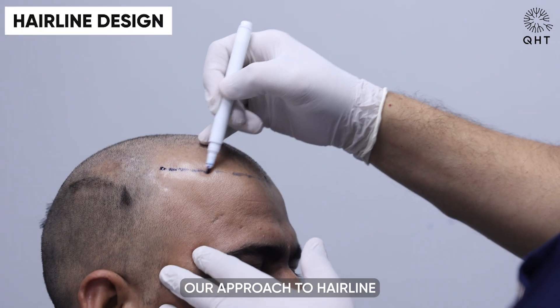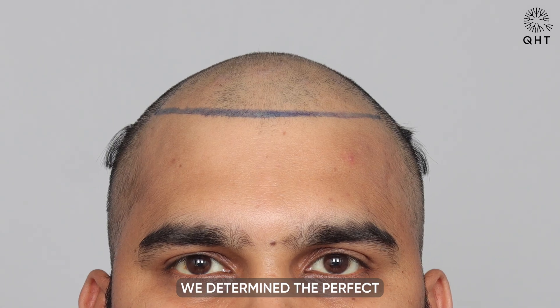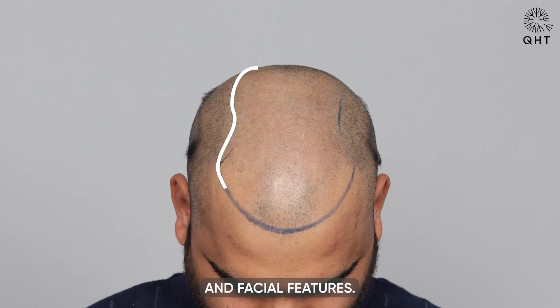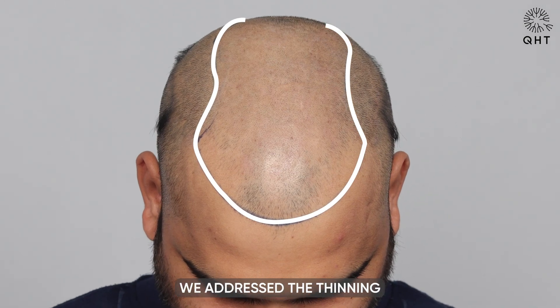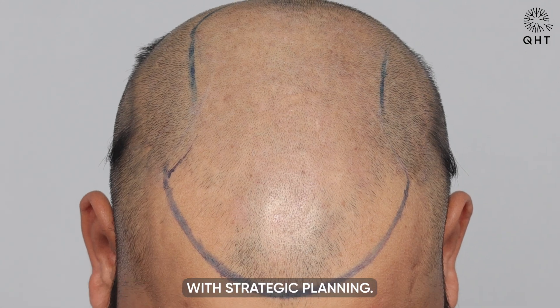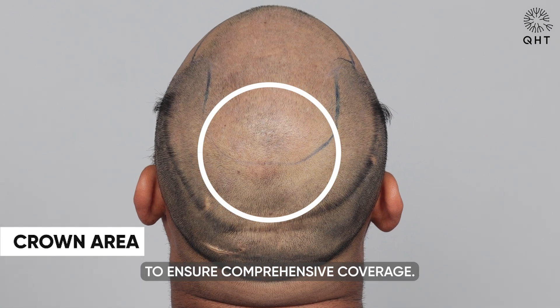Our approach to hairline designing began with precision. We determined the perfect hairline distance from the glabella point, taking into account his age and facial features. Moving forward, we addressed the thinning on the frontal head and mid-scalp area with strategic planning. Finally, we marked the crown area to ensure comprehensive coverage.